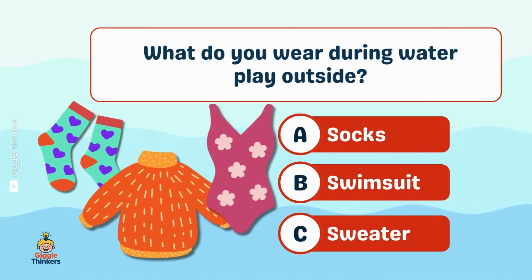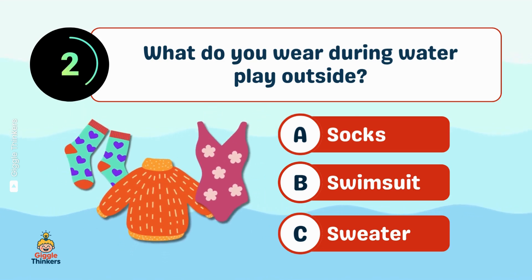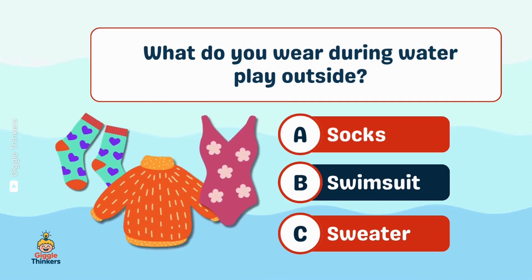What do you wear during water play outside? B, swimsuit!